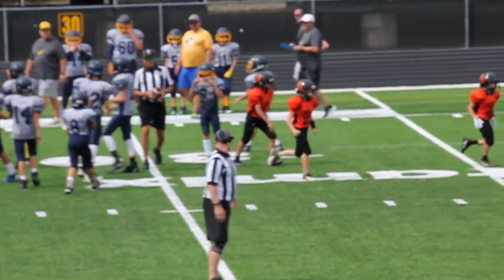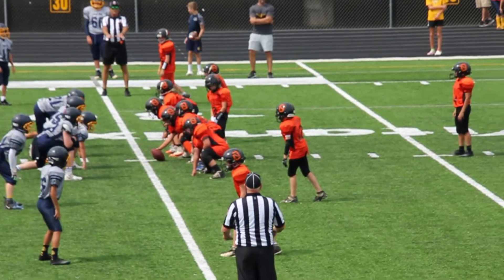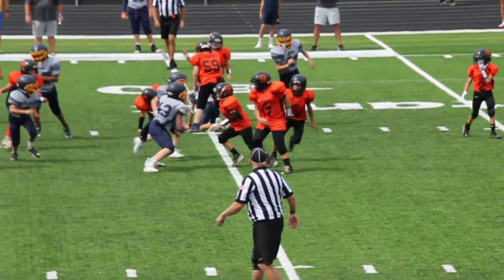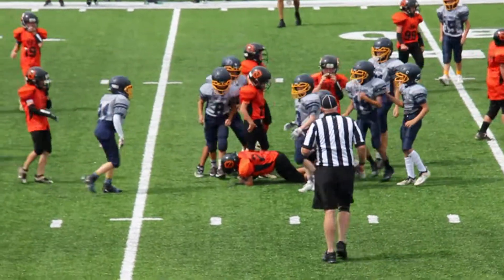Set up with a nice run. First and ten for North Olmstead Orange. They're trailing 7-0, first game of the season, fifth and sixth grade. Yusef trying to look for some yards, doing well.